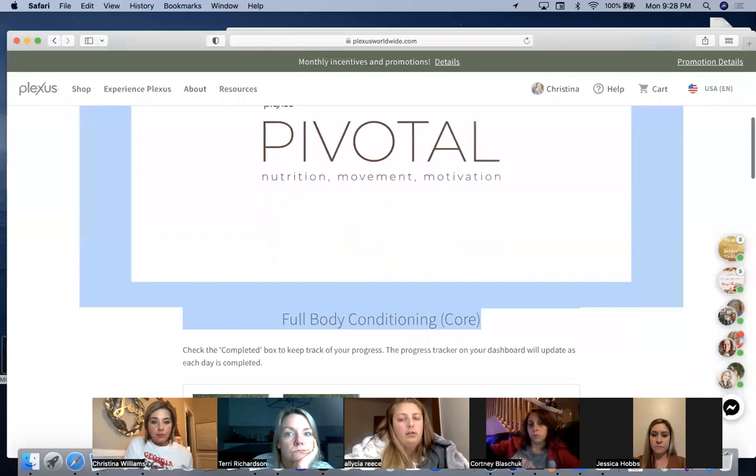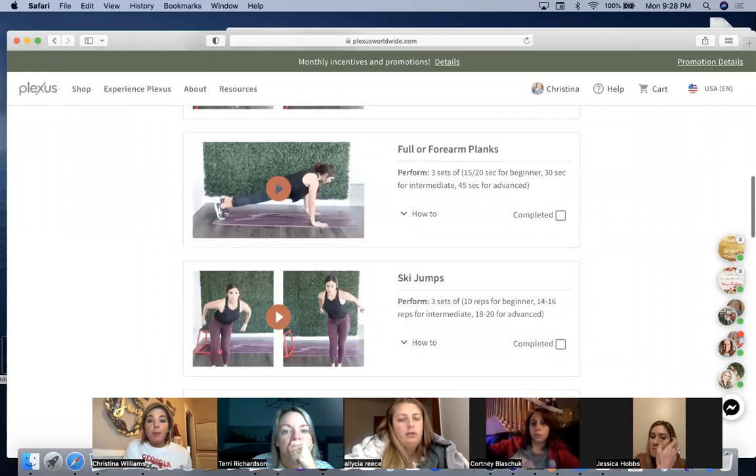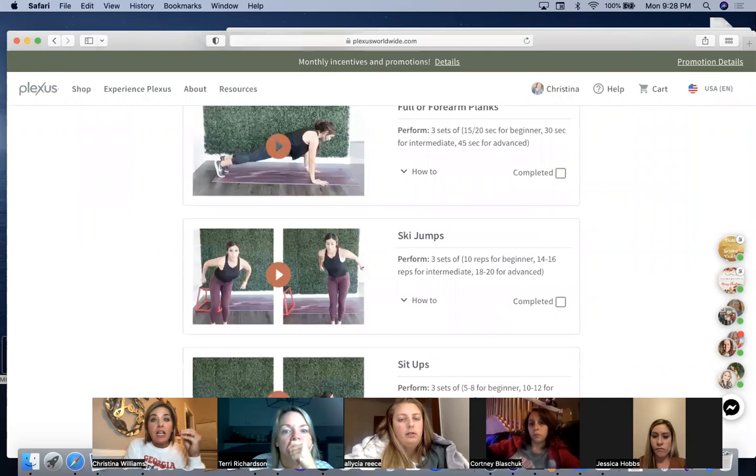If you enroll somebody on the computer, you can walk through this with them also. Look at that — there's your workout. They get to check a box, and some folks love checking a box: 'I did my pop squats, I did my planks.' You can help them figure out how to make it more difficult if they're more advanced, or give them modifications if they need it easier — modifications are right there.